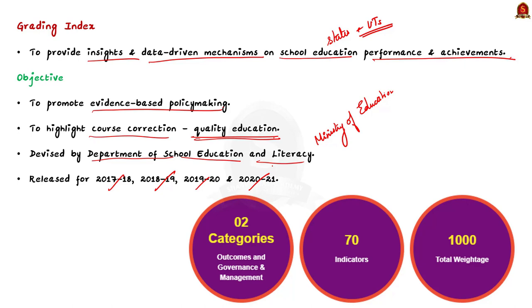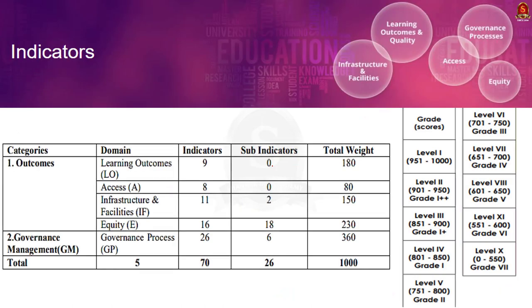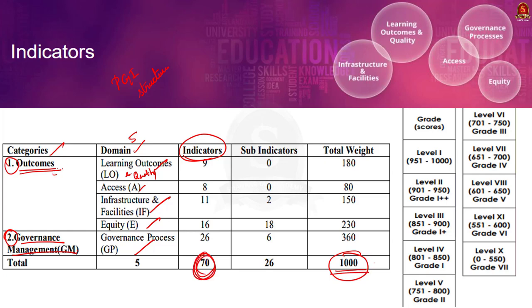Now, coming to the indicators. The PGI, that is the Performance Grading Index, has a structure. This PGI structure comprises of 1000 points across 70 indicators grouped into two categories. One is the Outcome category and the other one is Governance Management.